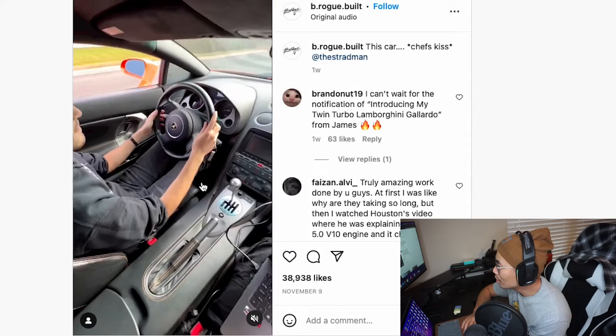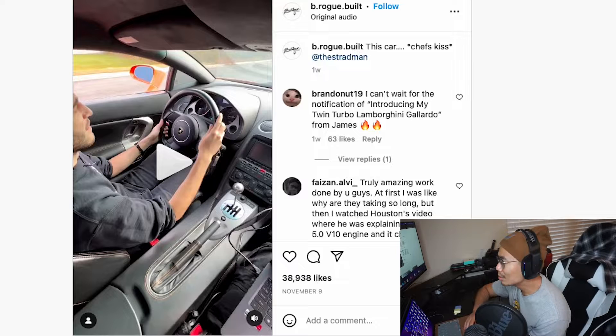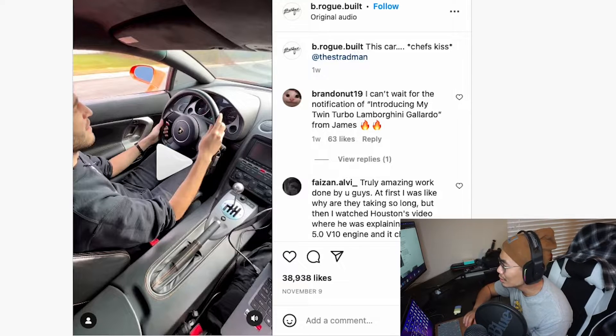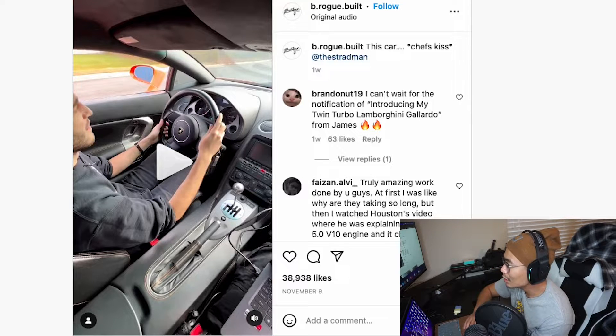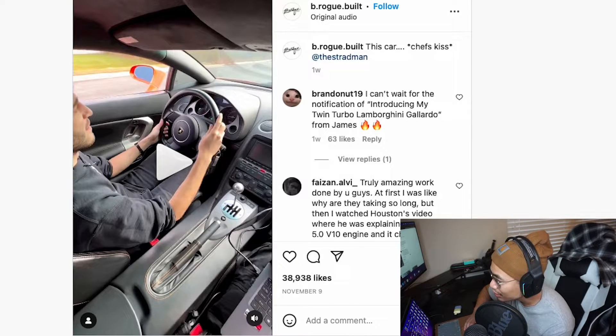Oh, it's the Stradman. Stradman got his twin turbo Lamborghini back — his original Lamborghini. I don't know how long it's been; I haven't been keeping up with him. I was a fan back in the day. He's definitely a good YouTuber — he has a ton of subscribers. Let's listen to what his new twin turbo Lambo sounds like.